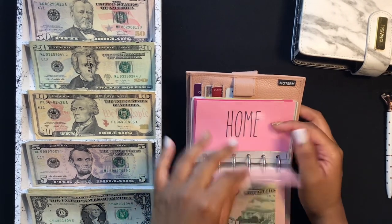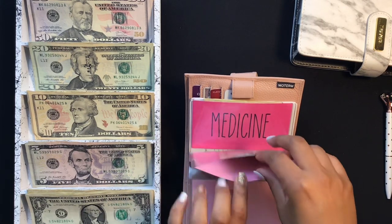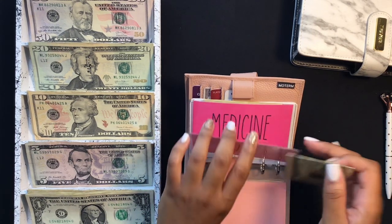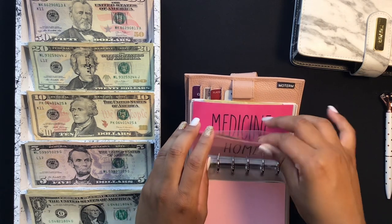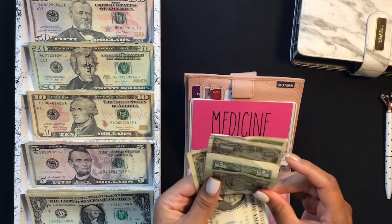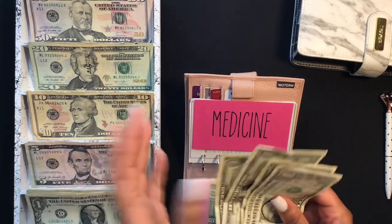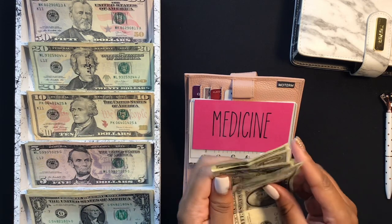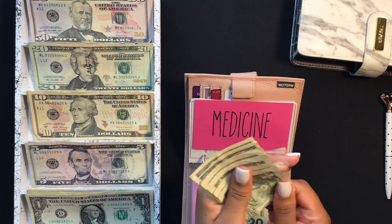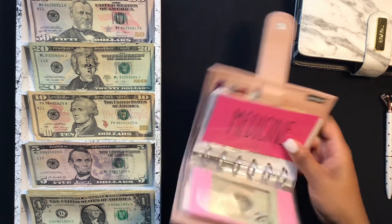For groceries, I usually take that money out and do it online, so I don't have anything in there — I spent about $63 in groceries. Home still has my $20; I need a few things but haven't made it to the store. Medicine — I actually used part of that for spending. I feel like this journey shouldn't have to be stressful, so if I have to pull from another envelope I will. I have $4 left in medicine, but I spent it on food.